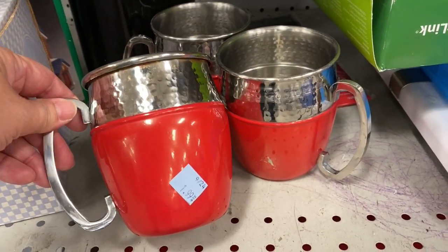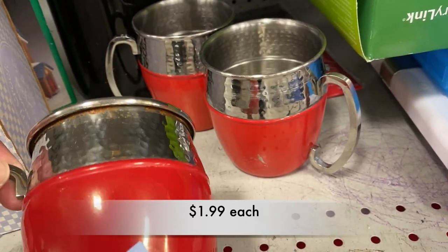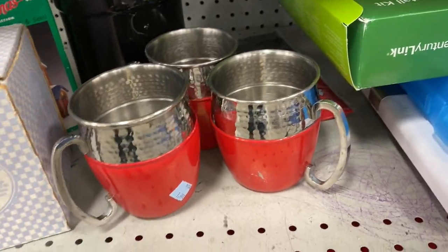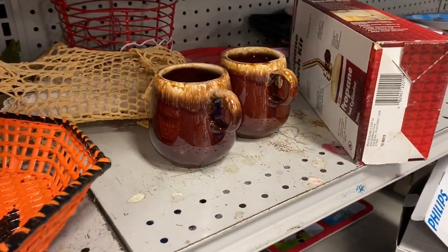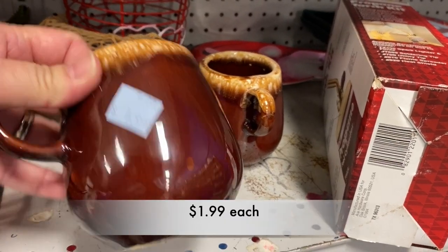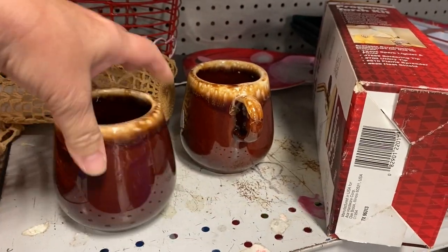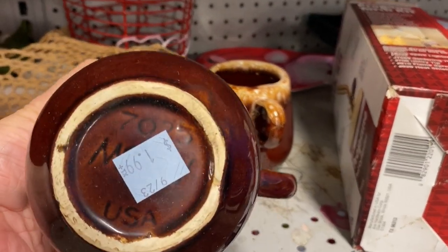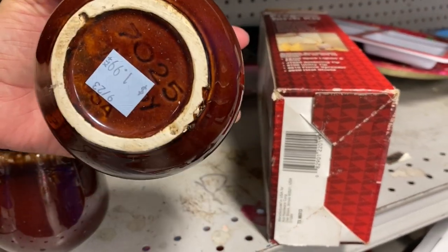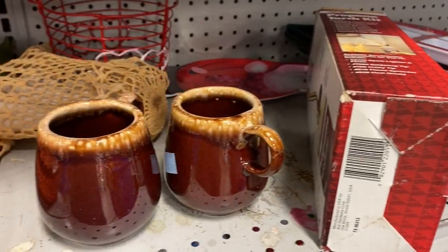I think these red hammered stainless steel mugs come from Sam's Club. They have a little rust underneath the lip but that's nothing that a little Barkeeper's Friend couldn't handle. And here we have two McCoy Brown Drip Glaze coffee cups. They were in fair condition — I wouldn't go as far as saying good condition; they felt a little chippy on the rim. But they were $1.99 each and great for any collectors out there.